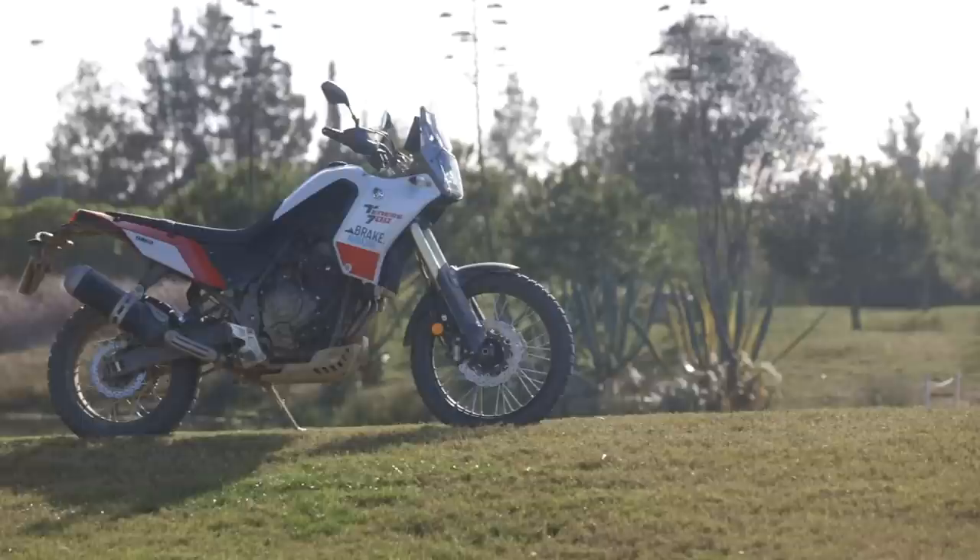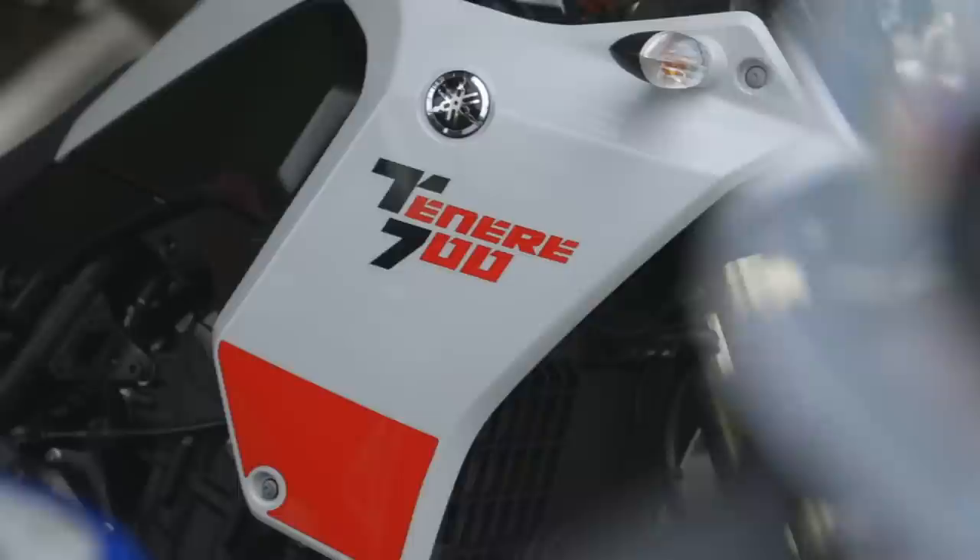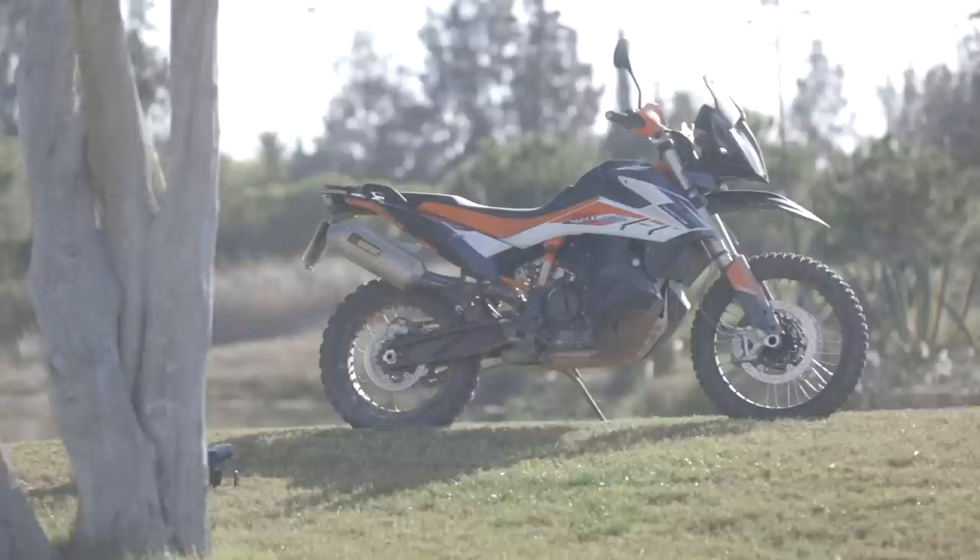Our test had to start with last year's most popular bike, the Yamaha Tenere 700. The Tenere 700 doesn't come with a lot of options, so we went straight out and chose the stock version. We followed that up with the KTM 790 Adventure R, probably our favourite bike from last year.